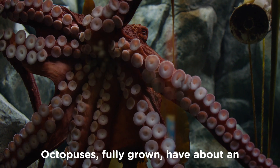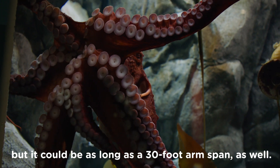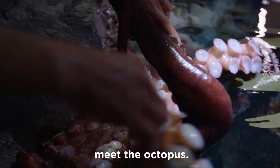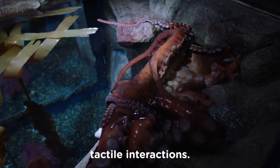A full-grown octopus is about 15 feet arm span, but it could be 30 feet arm span as well. Yeah, they get really big. So we're going to go behind the scenes and meet the octopus. I'm just going to play with him a little bit. Octopus seems to enjoy tactile interaction.